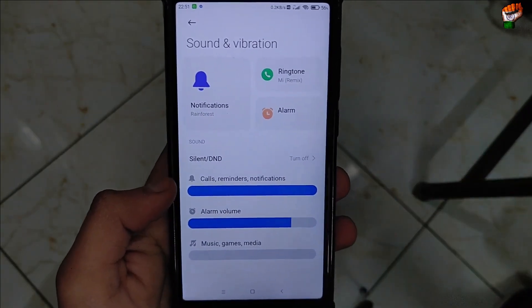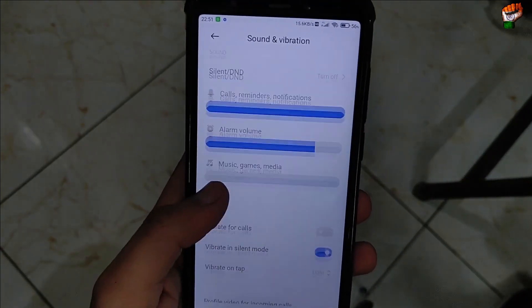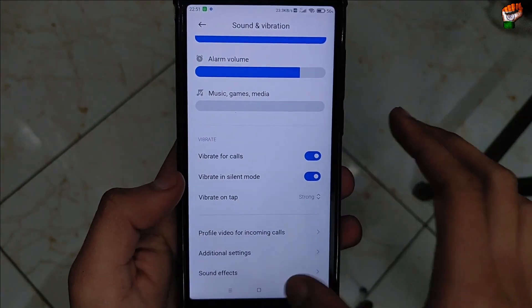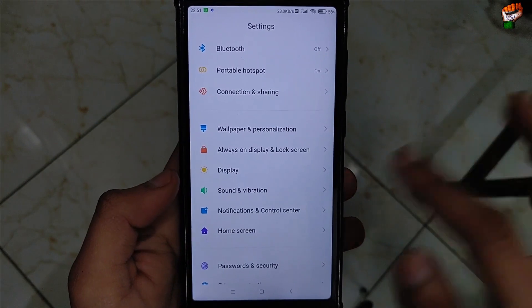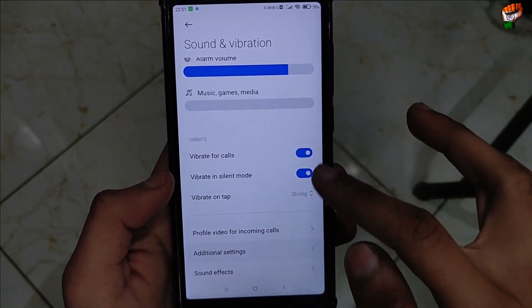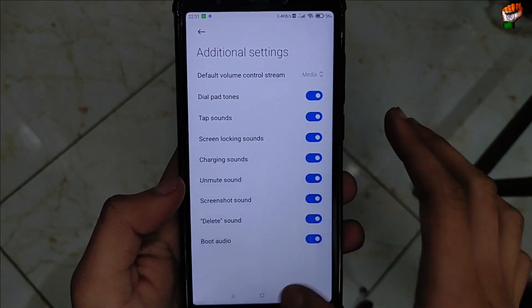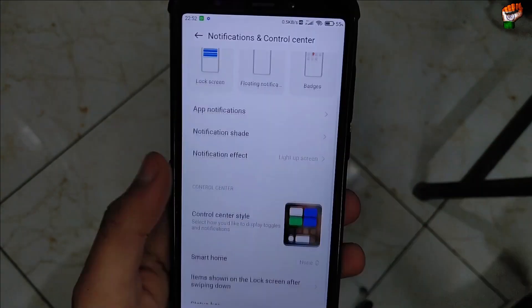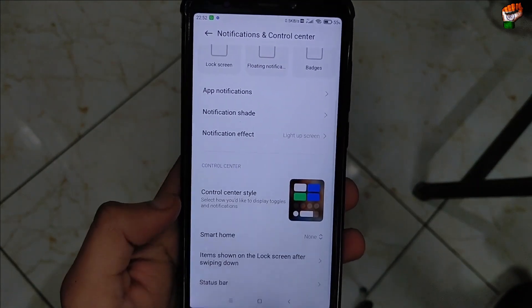Sound and performance is very good in this ROM — there is no problem with the sound. Vibration is also working perfectly, and vibration on tap can be adjusted according to your use. You can change the intensity, and tap sound is also working perfectly. Navigation bar vibration is also working.